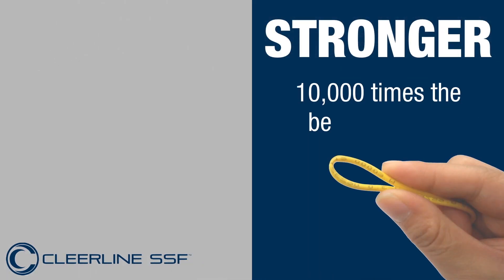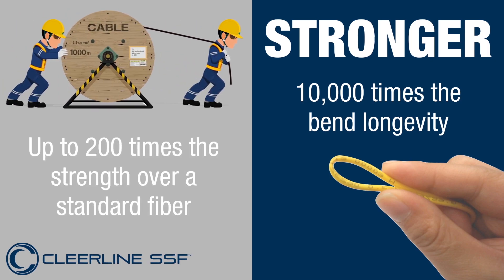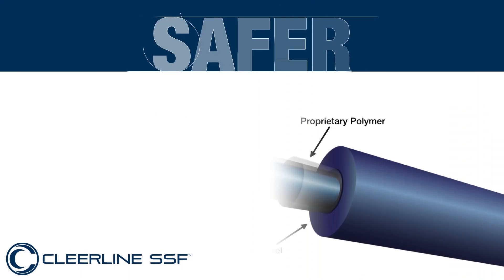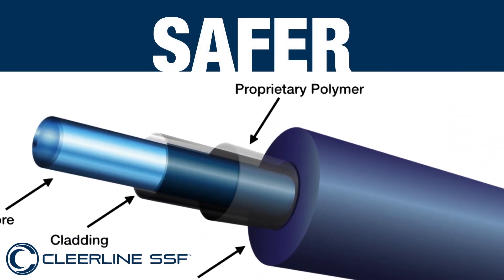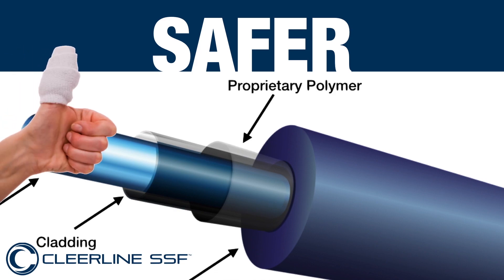Up to 10,000 times the bend longevity and up to 200 times the durability over traditional fibre, allowing installers to handle our product similarly to Cat5 cable with no fear of failure. Thanks to the polymer coating over glass, you can be safe in the knowledge that our fibre won't puncture your skin during termination.